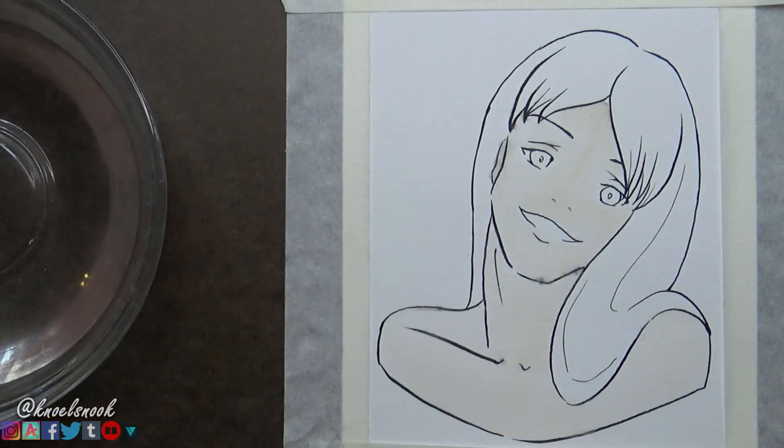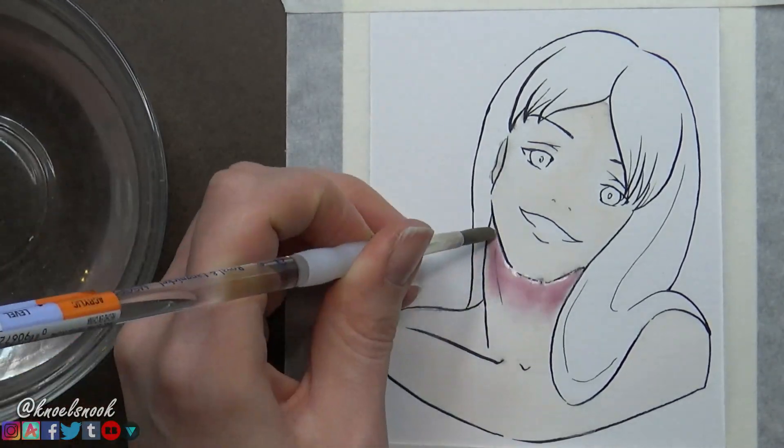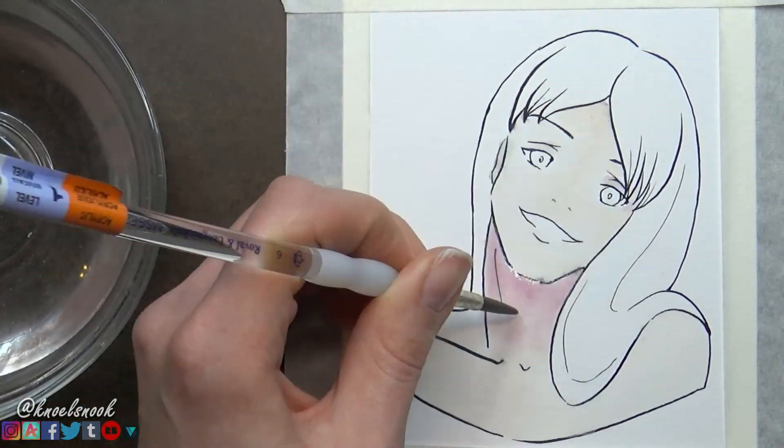I had a lot of fun drawing Ada. When I pulled the specs for her I immediately knew what kind of character I wanted to draw — someone flirty and someone fun.